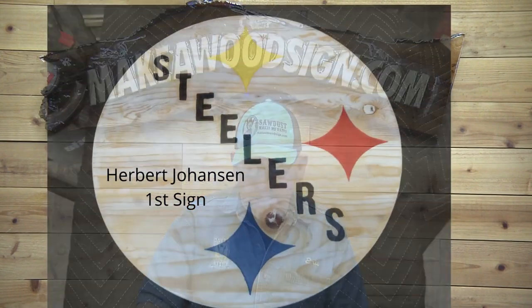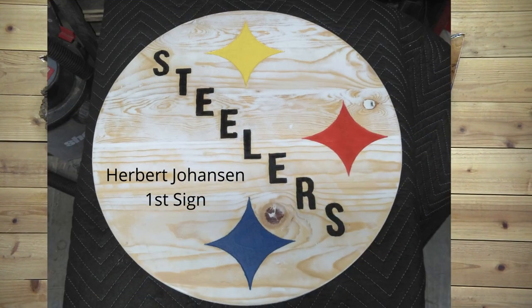Herbert Johansen — this is his first sign and he made it for his boss, who's obviously a Pittsburgh Steelers fan. Looks really good, Herbert, for your first carved sign. This looks like one of the rounds from Home Depot or Lowe's, and those aren't easy — that's some pretty tough material. Great job, especially for your first one!